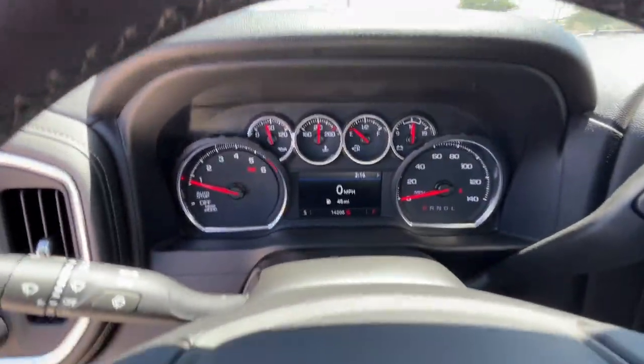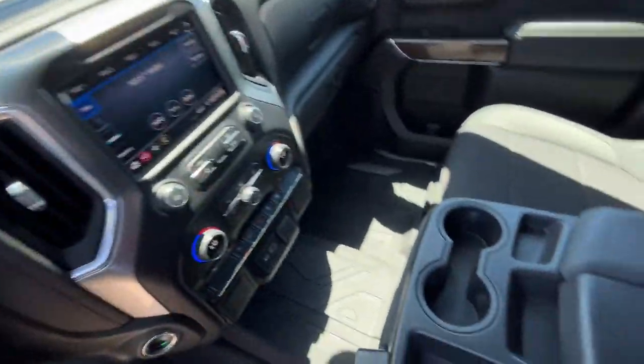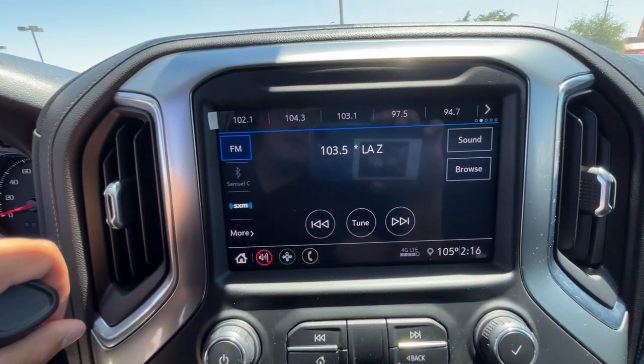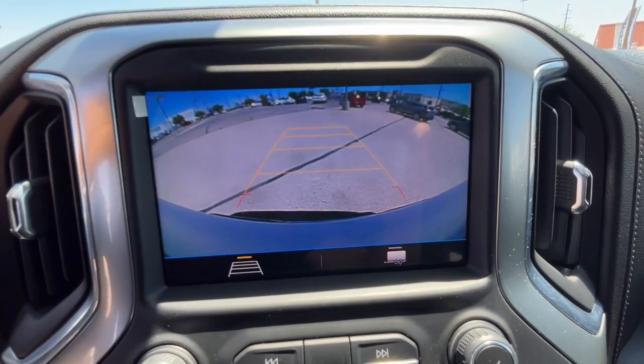The following are some of this vehicle's highlighted options: keyless entry, heated driver's seat, backup camera, remote engine start, heated mirrors, satellite radio, keyless start, Wi-Fi hotspot, steering wheel audio controls, and power driver's seat.